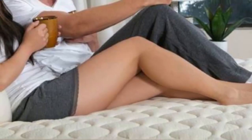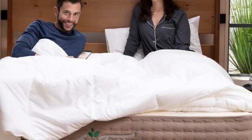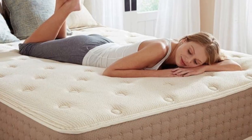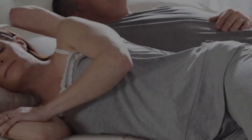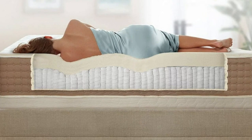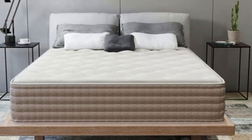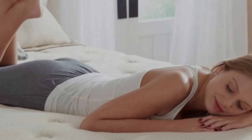Dunlop latex is somewhat adaptive, so you'll notice a bit of contouring without the deep hug of memory foam. The material also produces a light bounce in response to movement, allowing you to get into bed and change positions without feeling stuck. A top layer of wool batting creates a bit of plushness on the surface, preventing the mattress from feeling overly stiff. Wool also has moisture-wicking properties to keep you cool and dry. Pocketed coils make up the support core, and air flows freely through them to help the interior maintain a comfortable temperature.